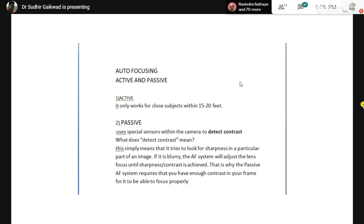Now, let's talk about focusing. There are two types: autofocusing and manual focusing. In wildlife photography, we mostly use autofocusing because manual focusing requires adjusting the manual ring, and in fast-paced wildlife photography that becomes difficult. When we talk about autofocusing, it is of two types: active and passive.